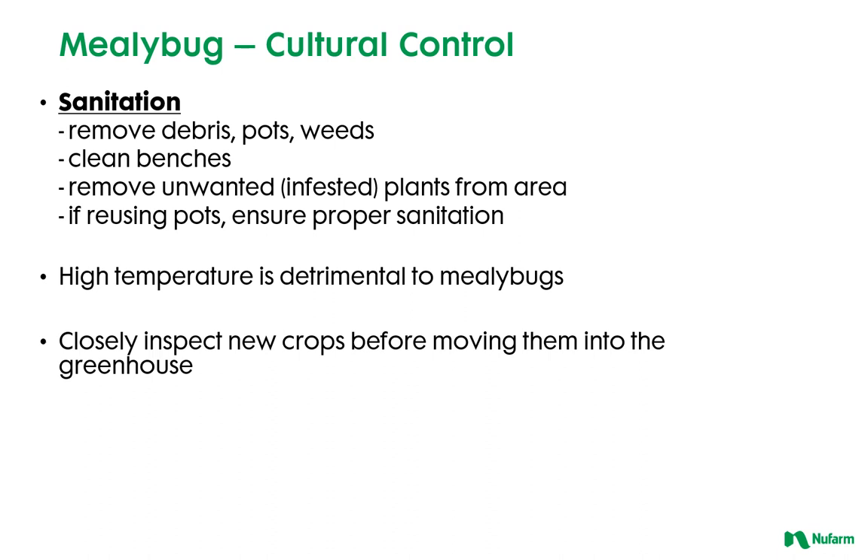There are some cultural controls that can be implemented to help prevent the establishment of mealybugs in the greenhouse. Sanitation is first and foremost — remove debris, pots, and weeds. Take the time to clean benches between crops. Always remove infested plants instead of trying to treat them. If reusing pots, be sure to properly sanitize.